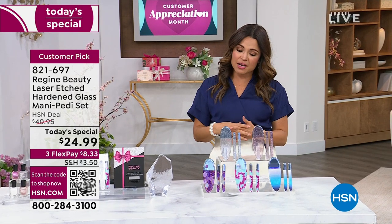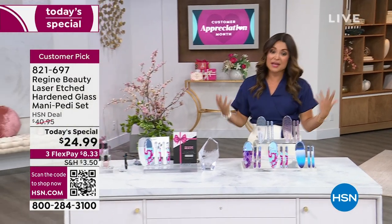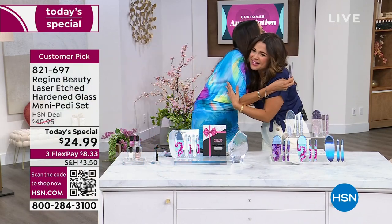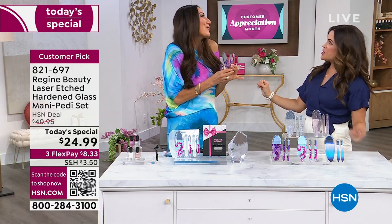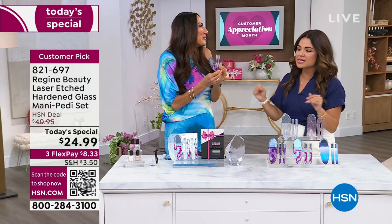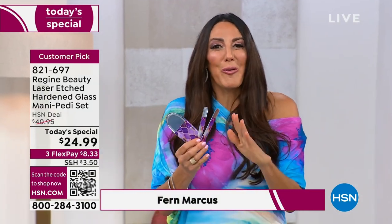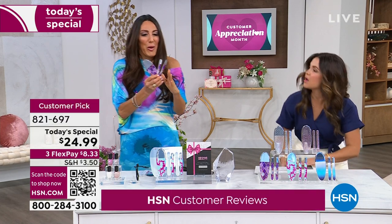Fern Marcus is the inventor, entrepreneur, beauty expert, and brains behind Regime Beauty. We're breaking tradition — we usually wait until the holidays but these have been so successful that for Mother's Day we're going big. After the last Today's Special during the holidays, we worked really hard to bring something new and beautiful, and I designed it with this gift box.